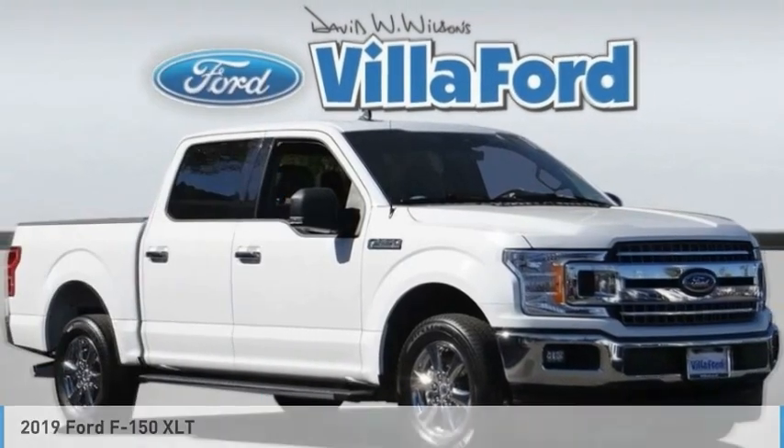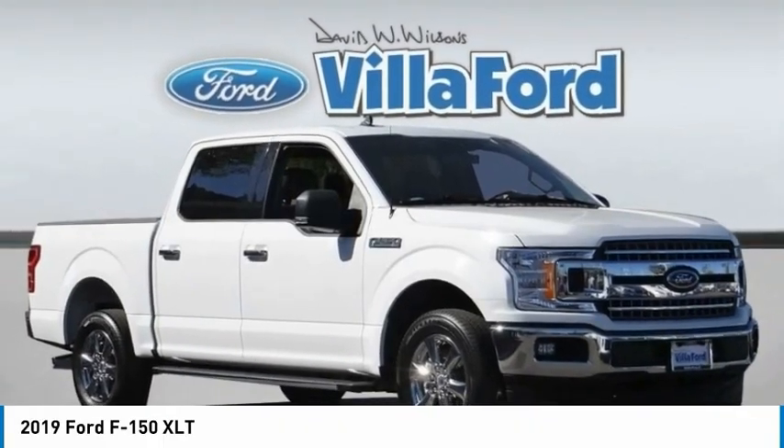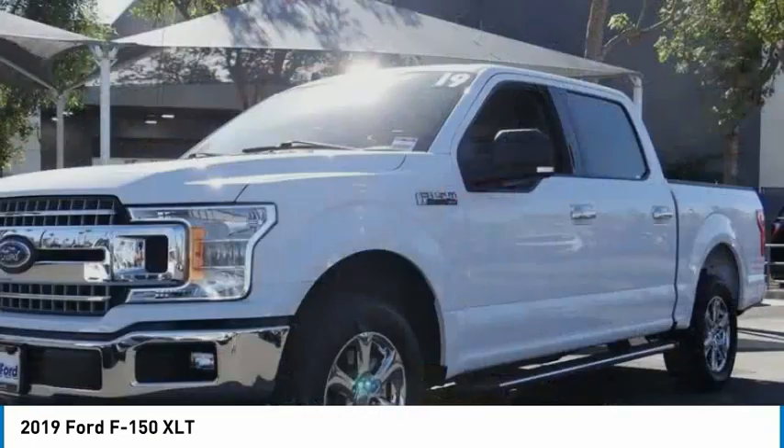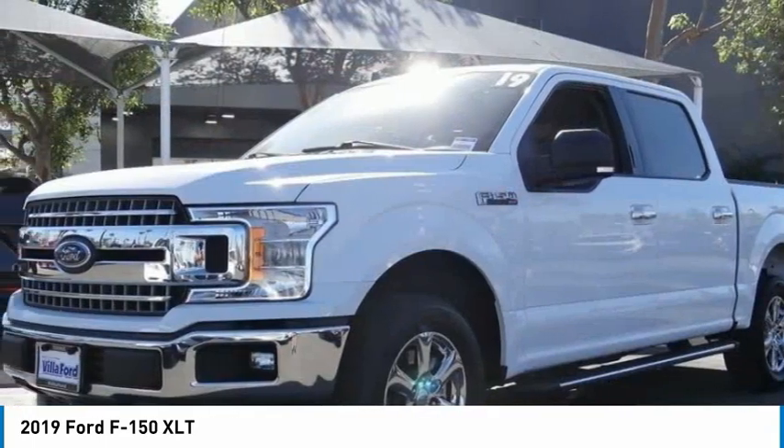Test drive the 2019 F-150. A Ford F-150 knows how to handle any situation. It's built to follow orders. No whining.